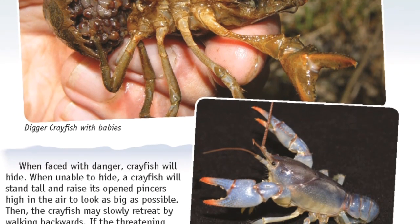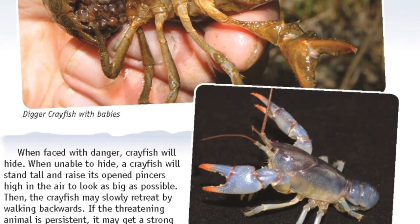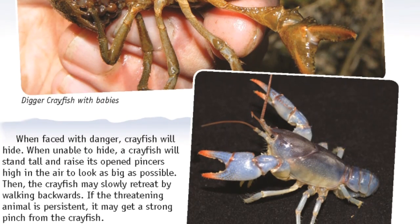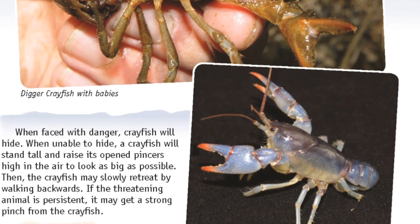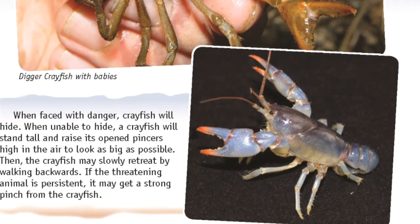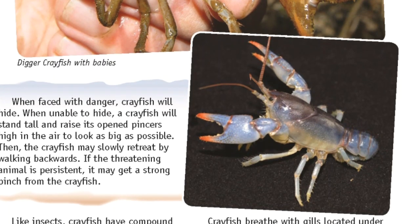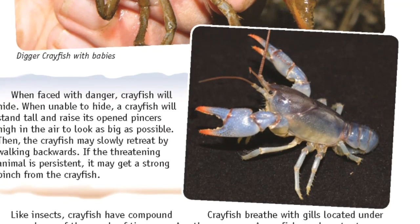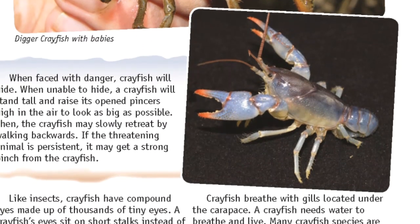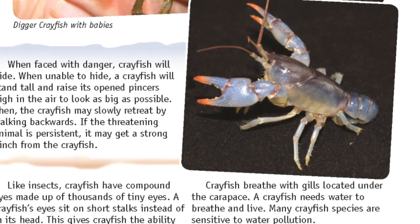Like insects, crayfish have compound eyes made up of thousands of tiny eyes. A crayfish's eyes sit on short stalks instead of in its head, giving crayfish the ability to look around without moving. Crayfish breathe with gills located under the carapace. A crayfish needs water to breathe and live, and many crayfish species are sensitive to water pollution.